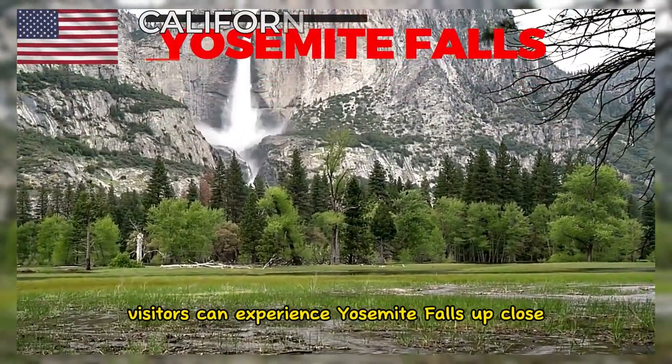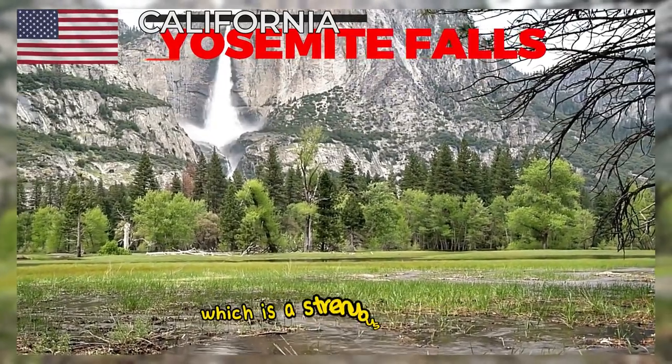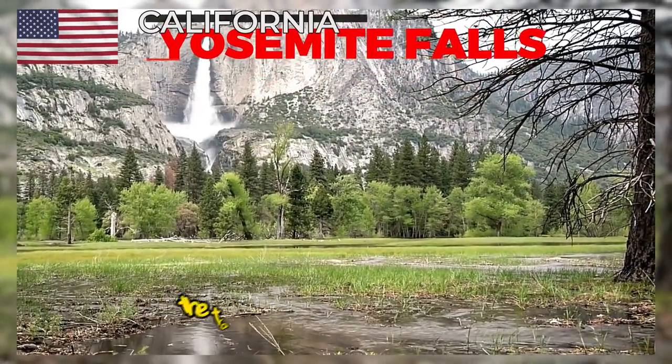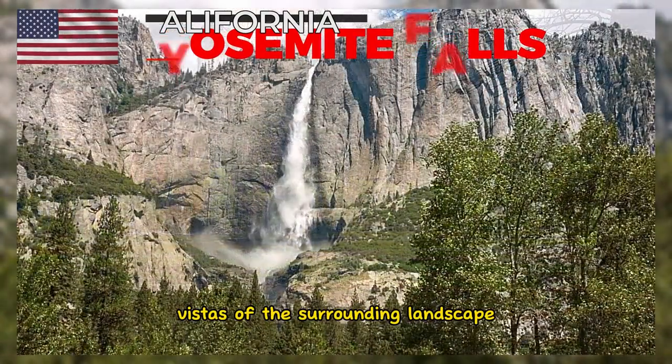Visitors can experience Yosemite Falls up close by taking the Yosemite Falls Trail, which is a strenuous hike that provides breathtaking views of the falls along the way. The trail leads to the top of the falls and offers panoramic vistas of the surrounding landscape.